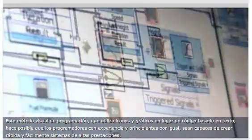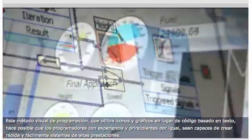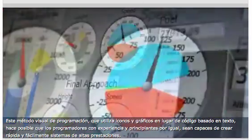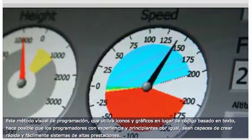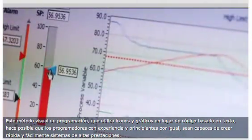This visual approach to programming, called graphical system design, uses icons and graphics instead of text-based code, making it possible for experienced and novice programmers alike to quickly and easily create high-performance systems.